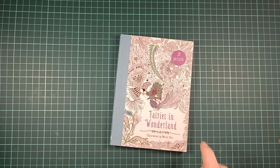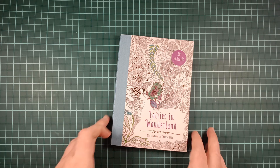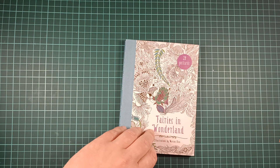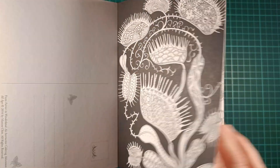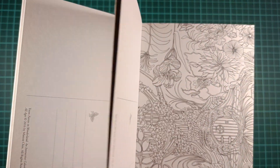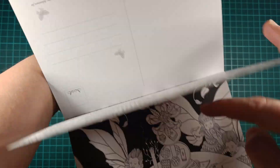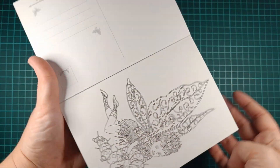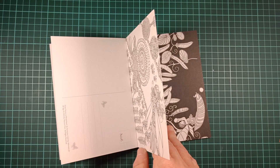Such a cute kitty. This is beautiful — a little gnome in the forest. Really pretty. I'm not going to go through the whole book, even though I want to. Stunning, absolutely stunning.